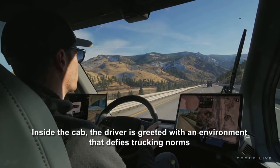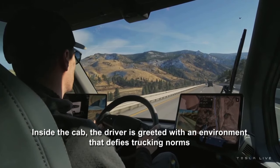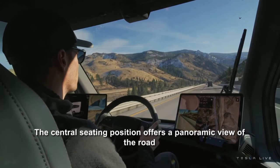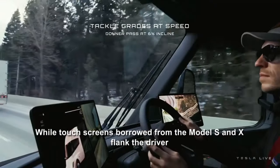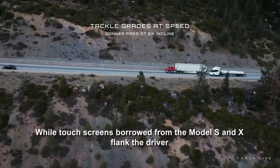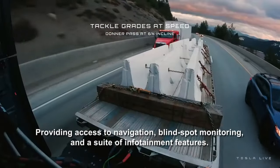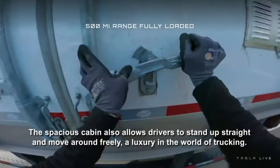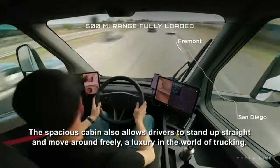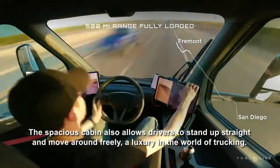Inside the cab, the driver is greeted with an environment that defies trucking norms. The central seating position offers a panoramic view of the road, while touchscreens borrowed from the Model S and X flank the driver, providing access to navigation, blind spot monitoring, and a suite of infotainment features. The spacious cabin also allows drivers to stand up straight and move around freely — a luxury in the world of trucking.